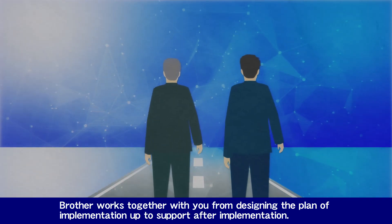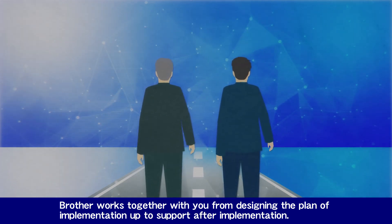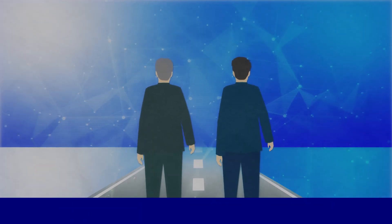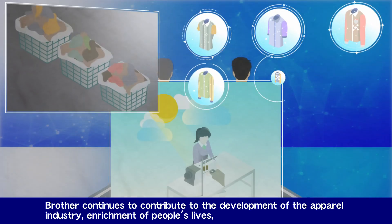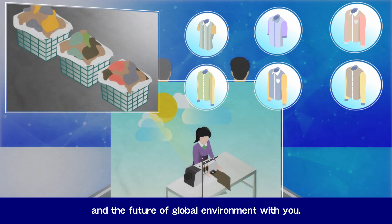Brother works together with you from designing the plan of implementation up to support after implementation. Brother continues to contribute to the development of the apparel industry, enrichment of people's lives, and the future of global environment with you.